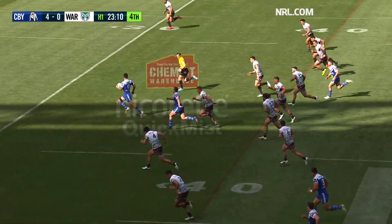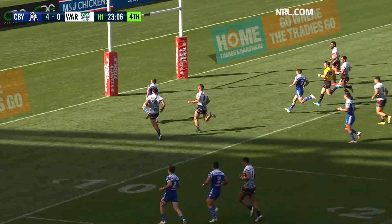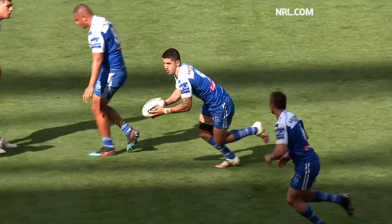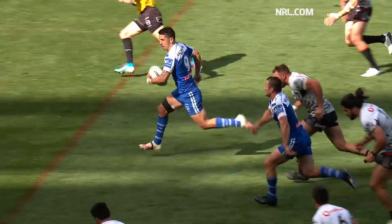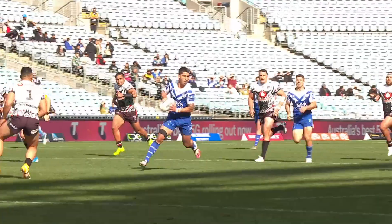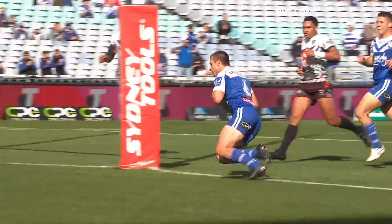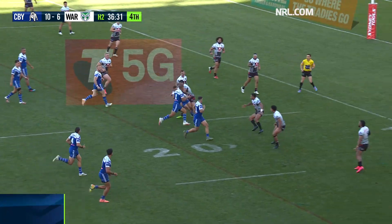Here's Marshall King — straight through the middle, looking for support. Foran is there. The Bulldogs have gone back to back. They sliced them open down the middle. Marshall King saw the chance, and Foran — as he was last week — ever ready to make the Warriors pay. This carries a tremendous momentum in the first half.